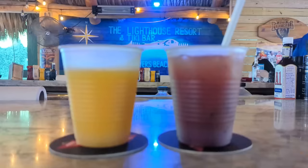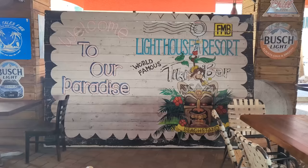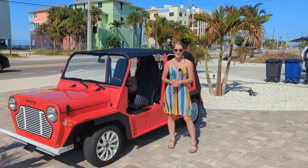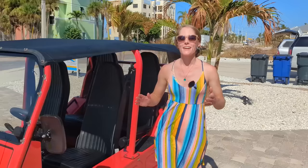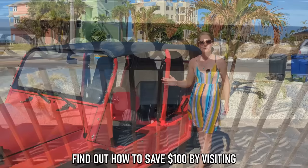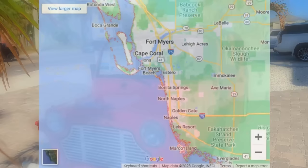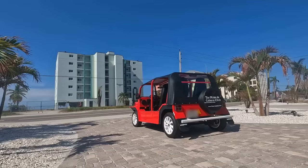After a couple of drinks at the Lighthouse Bar, we headed back to our rental because our ride for the day had been delivered. This is the additional perk of renting with Sun Palace Vacations — they partner with the Moak & Cabana Club, meaning you can get a great deal on their rentals, including this open-air Moak delivered right to your driveway. Based out of Sanibel Island, the Moak & Cabana Club will deliver their Moaks as far north as Boca Grande and as far south as Marco Island. But first, let's grab that breakfast.